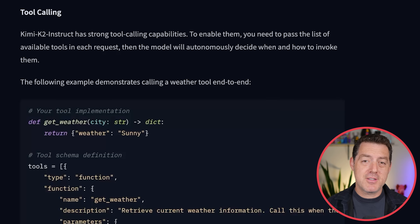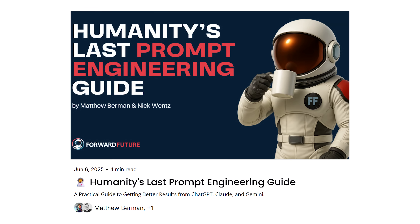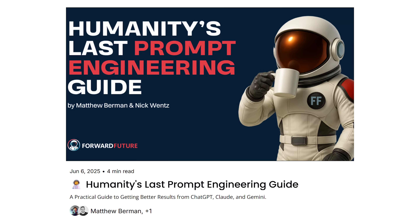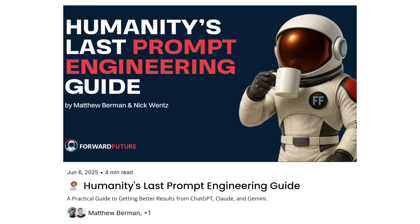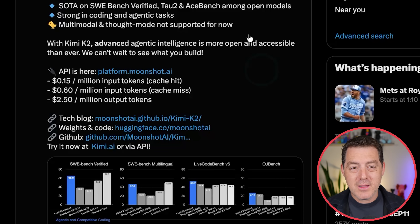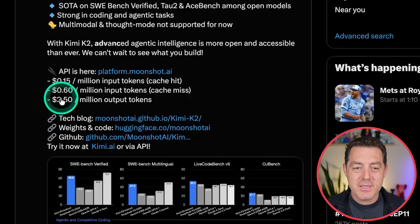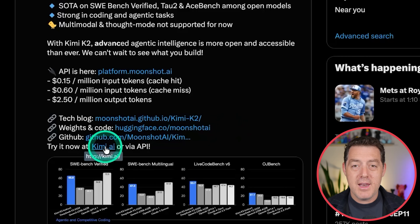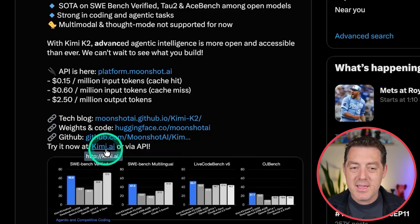If you want to get the most out of Kimi K2 and other models, you need to optimize your prompt engineering — you can do that with Humanity's Last Prompt Engineering Guide, created by myself and my team. It is completely free and teaches you all the best prompt engineering tips and tricks. You can also get inference through Kimi directly: 15 cents per million input tokens with a cache, 60 cents without a cache, and $2.50 per million output tokens. The weights, the technical blog, and the GitHub page are all open and available right now. And if you just want to try it without the API, go to Kimi.ai.